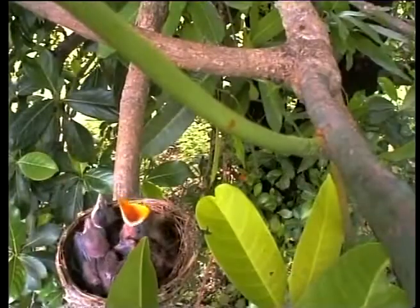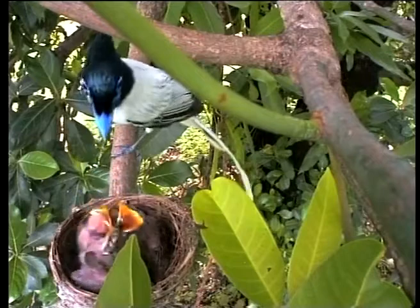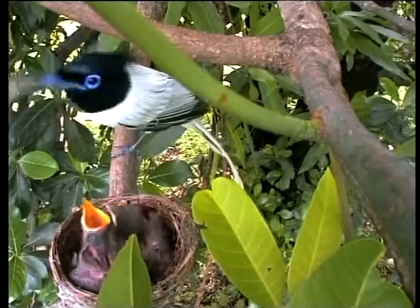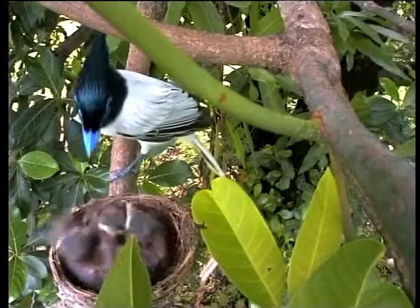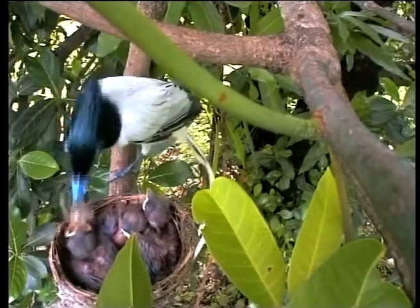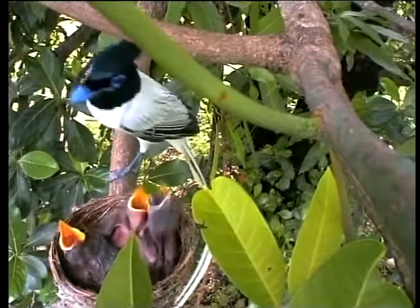The appetite of the young chicks is apparently insatiable. The parents sometimes get over-enthusiastic and feed them prey that is much too large for the chicks. The father tries once, and not being able to get the insect into the yawning gape, pulls it out and tries stuffing it in again — this time too without luck. Finally, he changes gapes and succeeds in stuffing it down a different one.